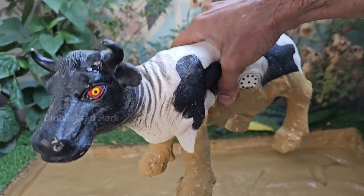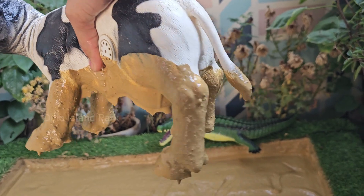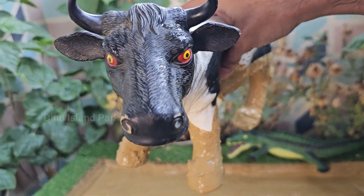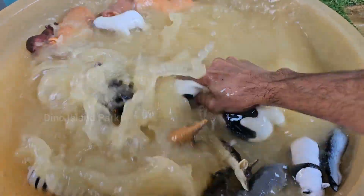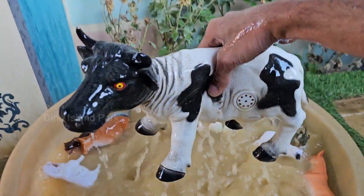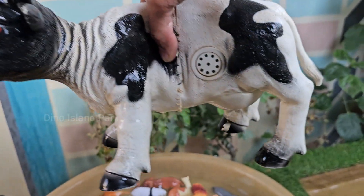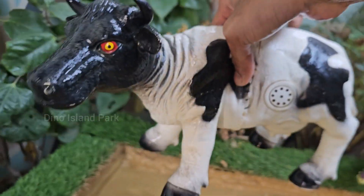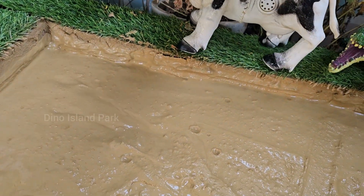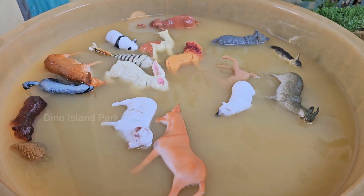More than just milk makers — meet the cow. Cows are one of the world's most important milk producers. The average dairy cow can produce about 6–7 gallons (22–26 liters) of milk per day. Cows have nearly 360-degree panoramic vision, allowing them to detect predators or other threats from most directions without moving their heads. Cows are herd animals that form strong social bonds. They can recognize and remember individual herd members and show signs of stress when isolated.